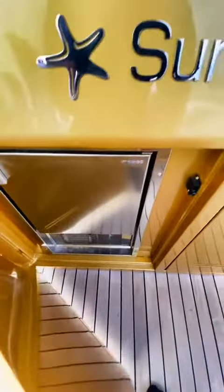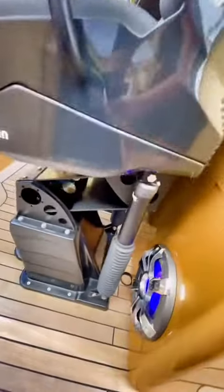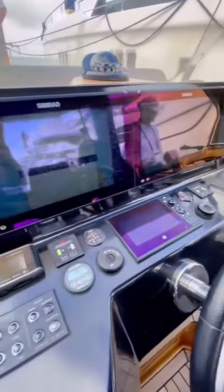This boat has all the standard features you'd expect, like a wet bar with an integrated grill, as well as an ice maker and a fridge. The helm seats are also placed on top of shock absorbers.